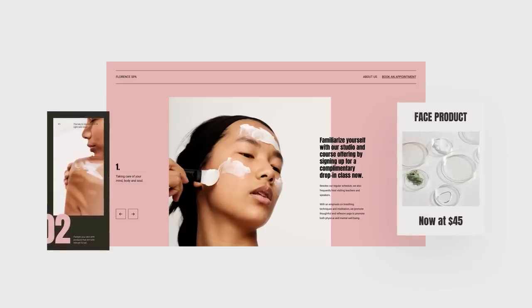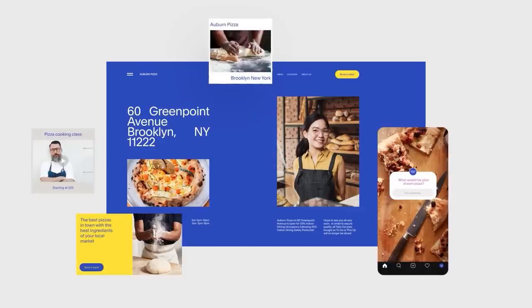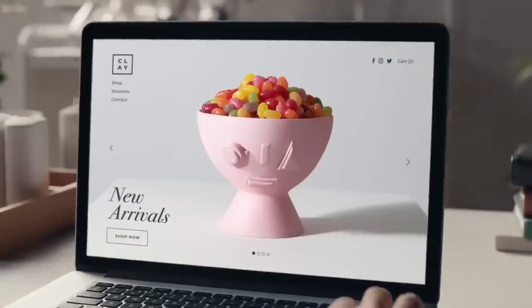Let me take a moment to thank today's sponsor, Squarespace — the all-in-one platform for building your brand and growing your business online. With Squarespace you can stand out with a beautiful website, engage with your audience, and sell anything from your products to the content you create and even your time. Are you ready to take your online presence to the next level? Squarespace has got you covered, even without any coding or design skills.